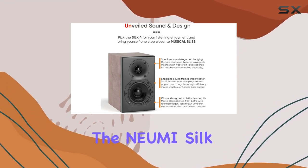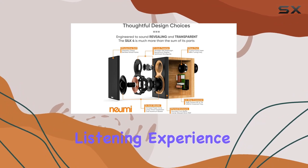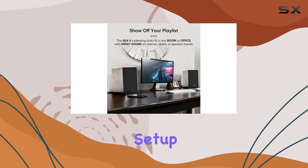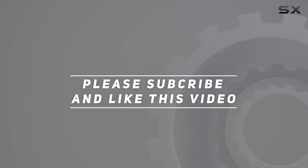Overall, the Numatec Silk 4 compact bookshelf speakers deliver an immersive and revealing listening experience. If you're in the market for speakers that balance design and performance, these might just be the perfect addition to your audio setup. Check out the video description for the updated price, and thank you for watching.